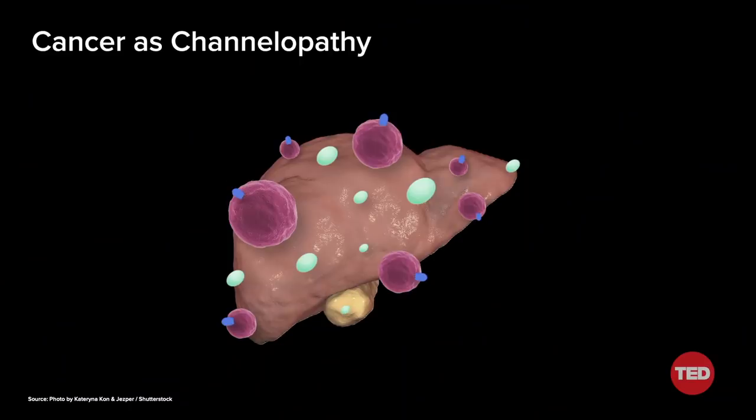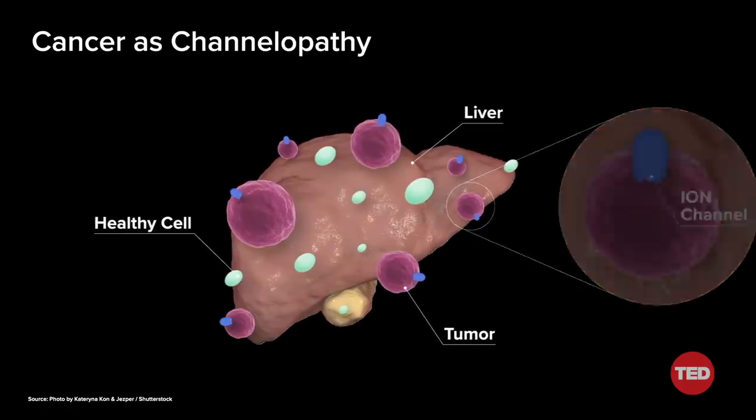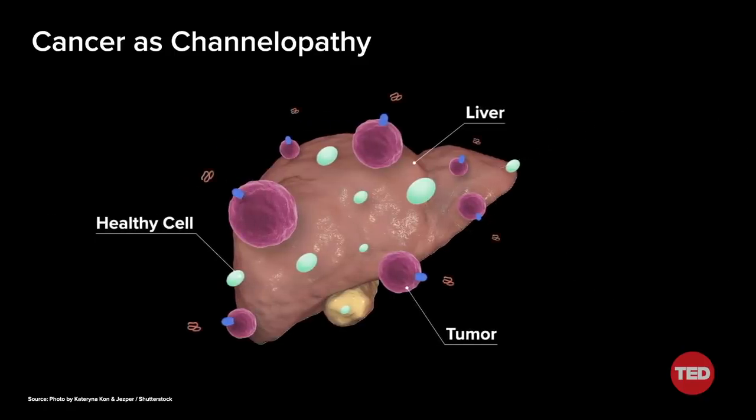Are there other things that I would like to use venom to attack? For sure. And one of those is cancer. Cancer tumors are cells, and like all cells, they communicate with themselves and their environment. So we would like to find venom components that are very good at disrupting how the tumor cells communicate, similar to how the venom disrupted how the fish cells communicated. In my lab, we study cancer as a channelopathy — we're looking for venom components that will target channels that are overexpressed in tumor cells versus normal cells.